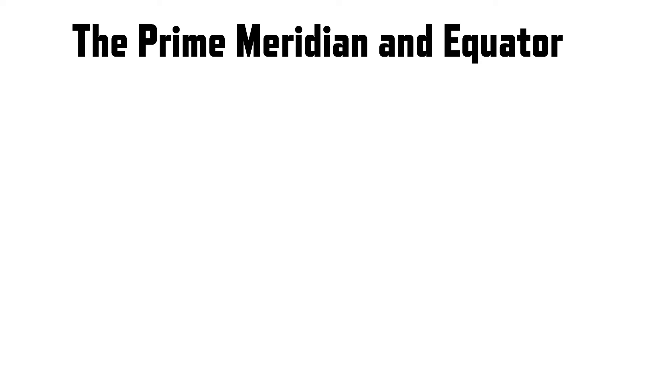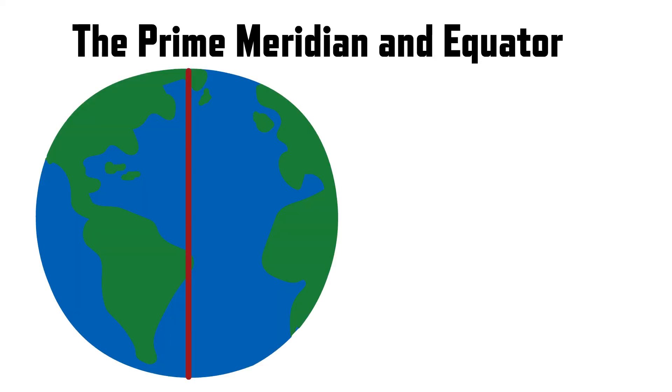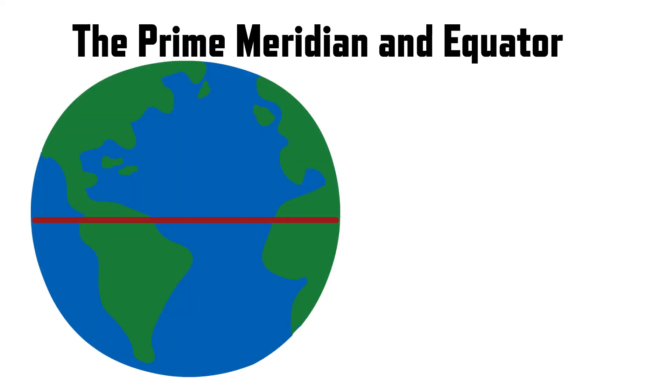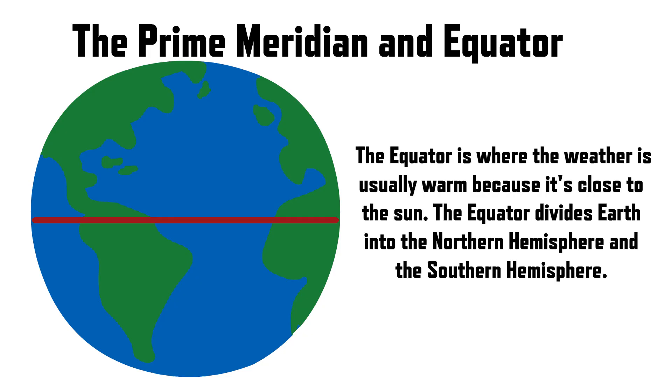Now, let's discuss the Prime Meridian and Equator. Imagine a big line that goes from the North Pole to the South Pole like a giant belt around Earth. The Prime Meridian is like the starting line for measuring how far east or west a place is. It helps us figure out time zones and where things are on a map — it's like the main road for maps. The Equator is a big line that goes right around the middle of the Earth, like a belt on your waist. It is where the weather is usually warm because it's close to the Sun. The Equator divides Earth into the Northern Hemisphere and the Southern Hemisphere.